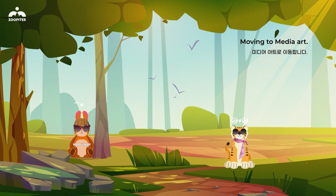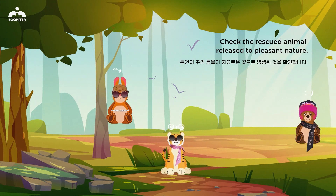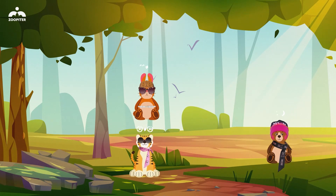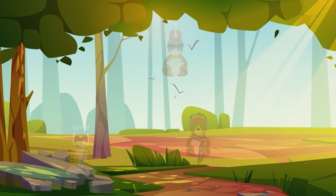Moving to the media art stage, users can check their rescued animal being released into a pleasant natural environment. They take photos with the released animal, capture memories, and upload them to SNS.